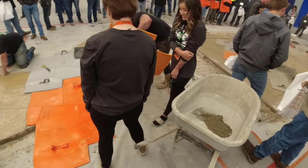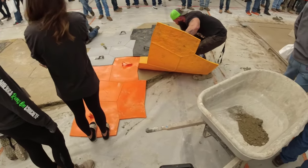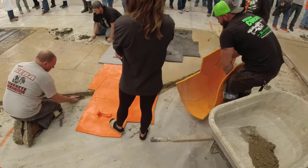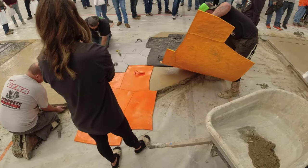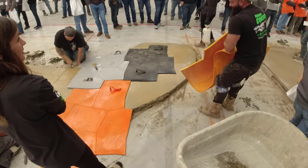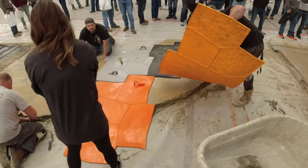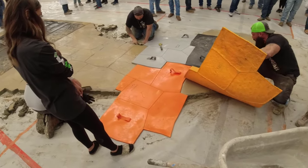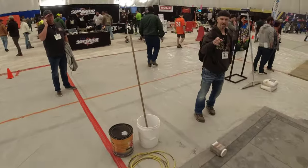These are all Deco Crete's own stamps right here. They're big and cover a lot of ground fast.